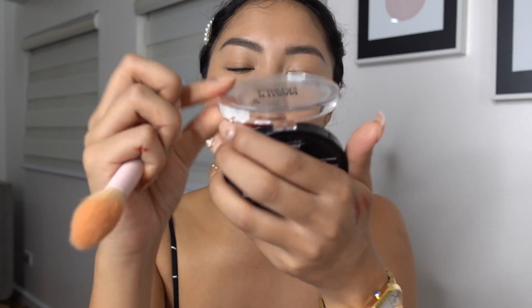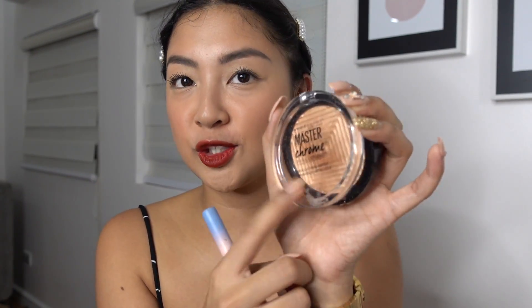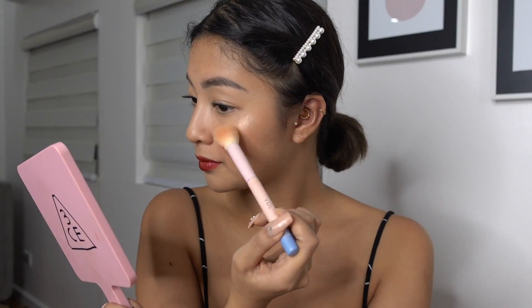I'm just gonna highlight using the Maybelline Master Chrome. I didn't go for bronzer but I always use highlighter — especially at night, the highlight is what people will notice on you. And I'm gonna use a setting spray — the Catrice Prime and Fine Anti-Shine Spray. That is it for today's makeup look!